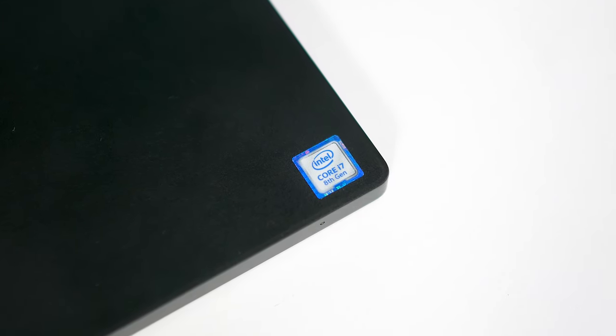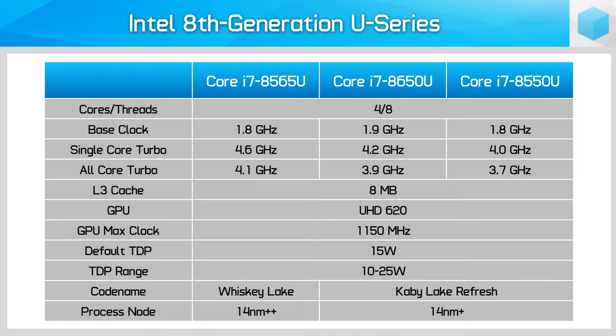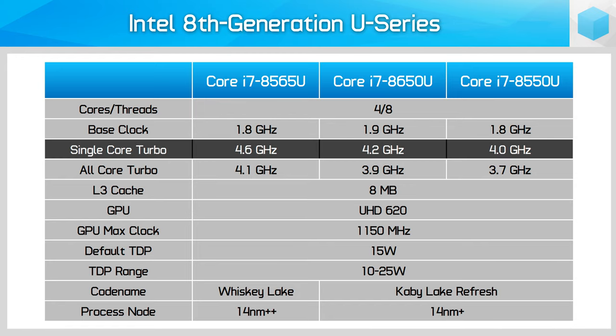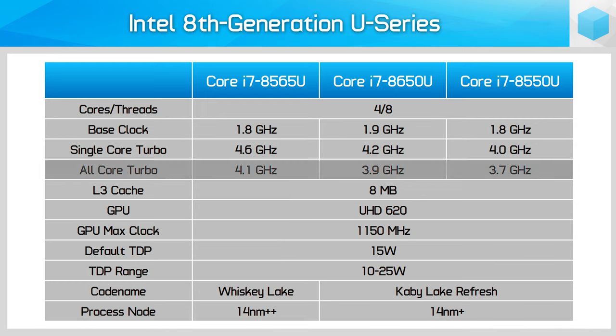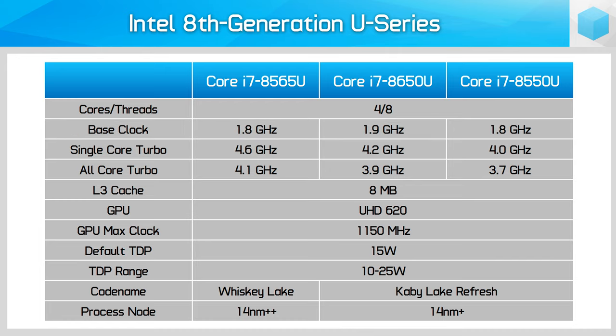This is a little confusing as previously there was a Core i7-8650U, but the 8565U is actually clocked higher at a single-core turbo of 4.6GHz, up from 4.2GHz, and an all-core turbo of 4.1GHz, up from 3.9GHz. The base clock is a little lower at 1.8GHz compared to 1.9GHz. These clock speed increases are even more favorable when comparing the i7-8565U to the i7-8550U, which is more like-for-like based on the naming scheme.